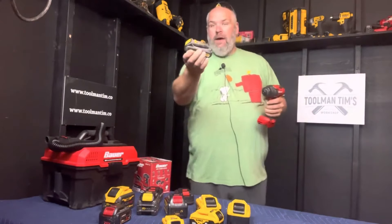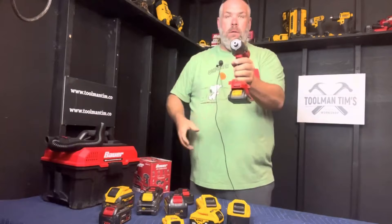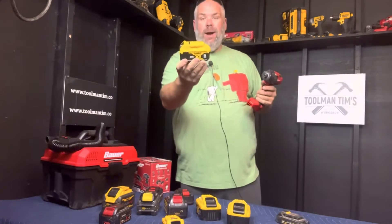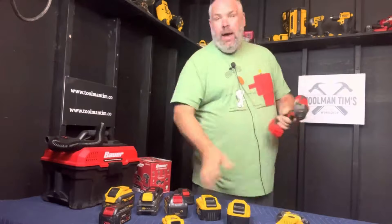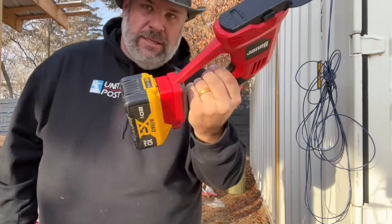Well, this is Bauer, for instance, from Harbor Freight. You take this little adapter right here, snap it on like that. Then you take any DeWalt battery you want, and that's all there is to it. They make them for all the platforms, but this is a lifesaver. $25 for a little piece of plastic.